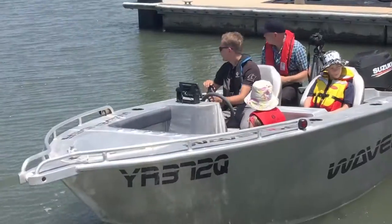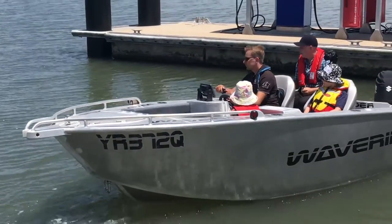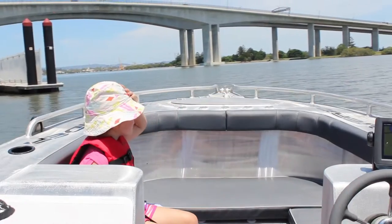Hi, I'm Phil from Maritime Safety Queensland. Today we're down here to talk about life jackets, more importantly life jackets on children. Children under 12 years of age in an open boat less than 4.8 metres in length must wear a life jacket at all times when you're underway in the vessel.